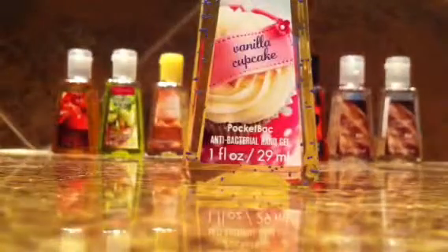This one is vanilla cupcake. It smells really good also — it smells like vanilla cupcakes. And, I did not know, but this one is about a few cents higher than what they're supposed to be.